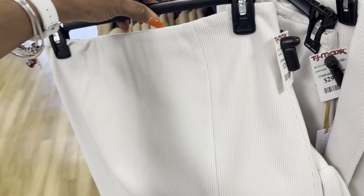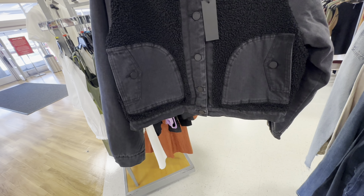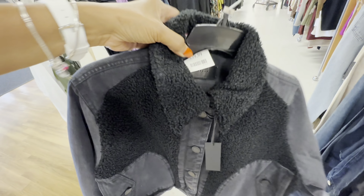Let me check the price — $30. This is also a nice jacket — denim and faux fur — $40, and that's the back right there.